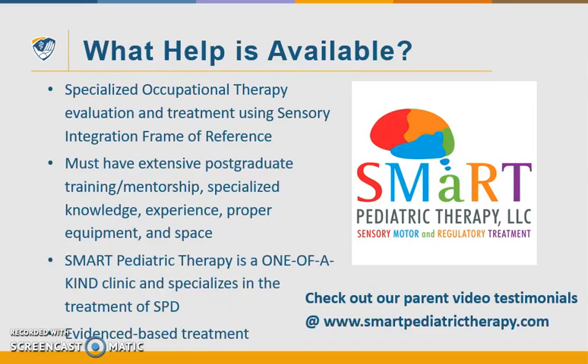So let's talk about what help is available for these families. Very specialized occupational therapy evaluation and treatment using a sensory integration frame of reference is available — you really need practitioners with extensive postgraduate training or mentorship, very specialized knowledge, experience, proper equipment, and space. Smart Pediatric Therapy is a one-of-a-kind clinic utilizing evidence-based treatment approaches and we specialize in the treatment of sensory processing disorder. Please check out our parent video testimonials on our website at SmartPediatricTherapy.com. We also have a Facebook page.